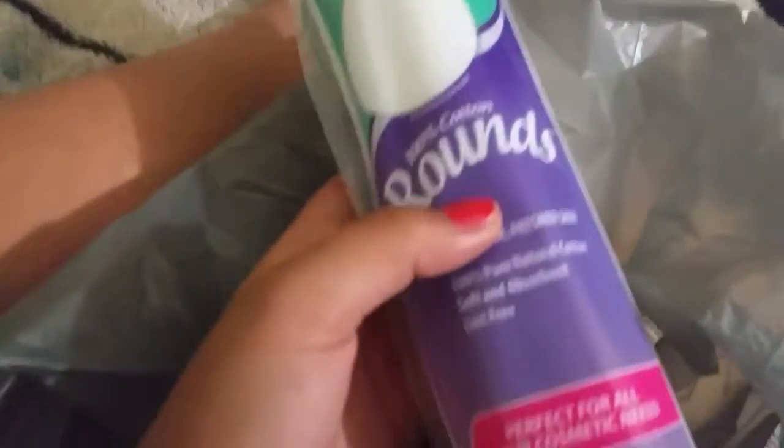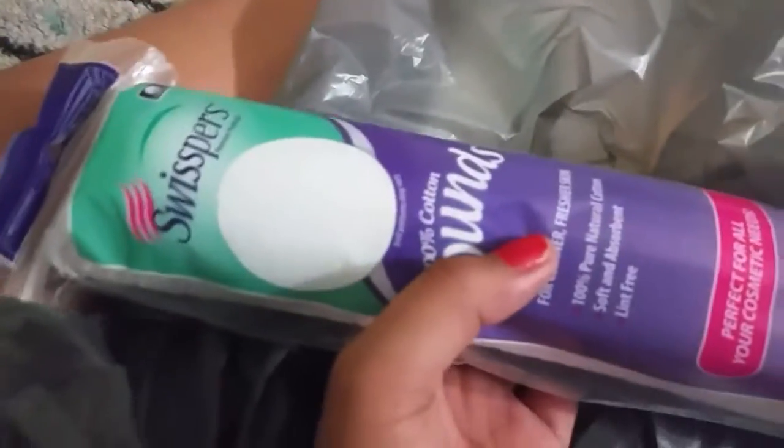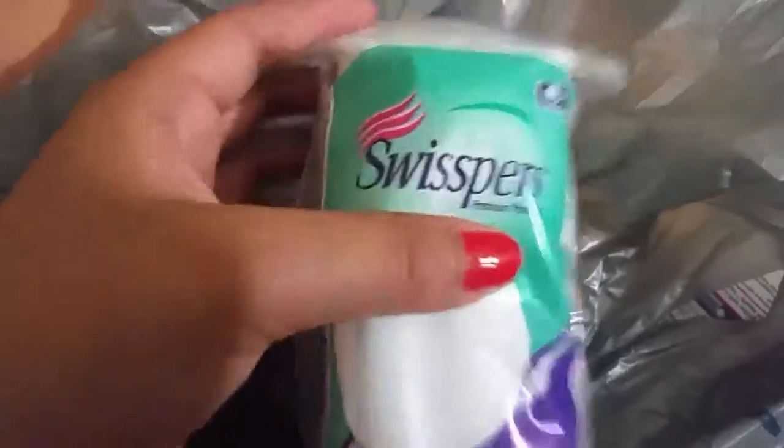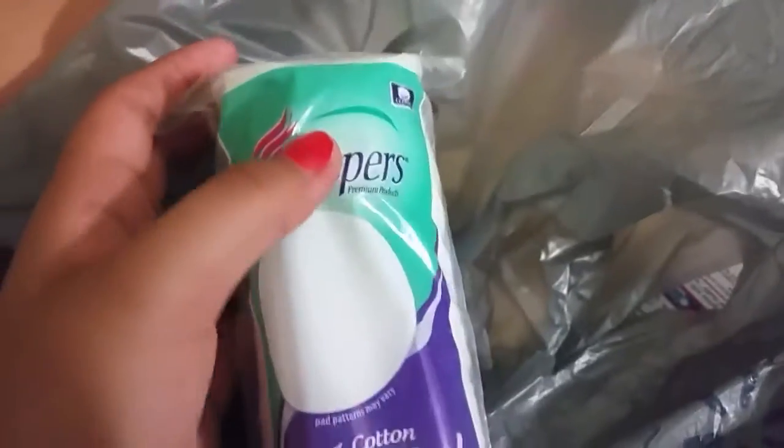And then we got some cotton for mine. Here it is. So these are little cotton balls — by Whispers — and it's 100% cotton. They are all so straight, like look at this, they're just so perfectly together. And this is like a dollar so I got that.